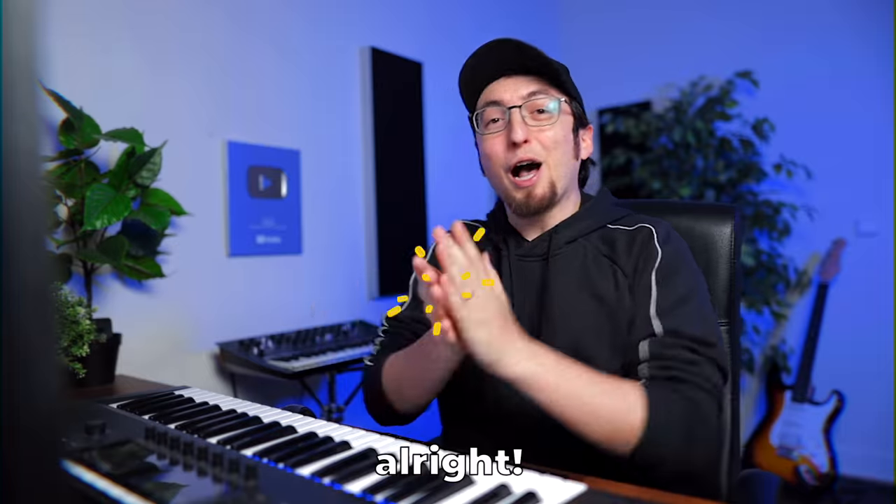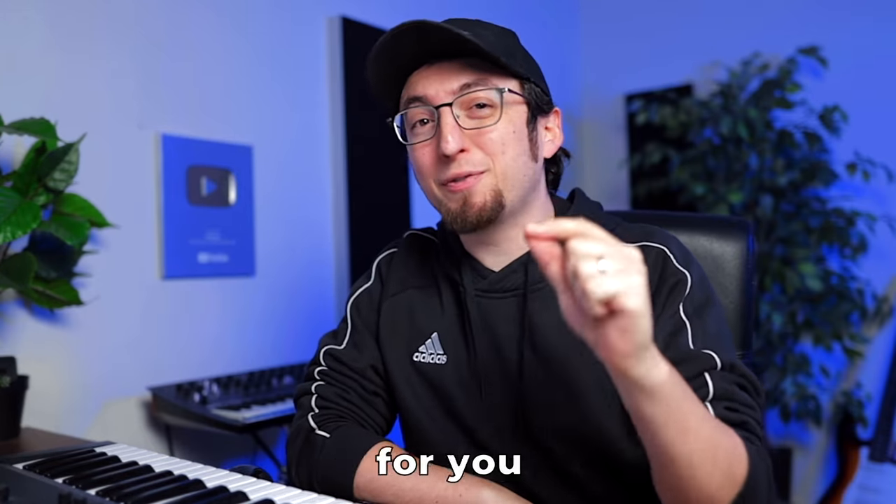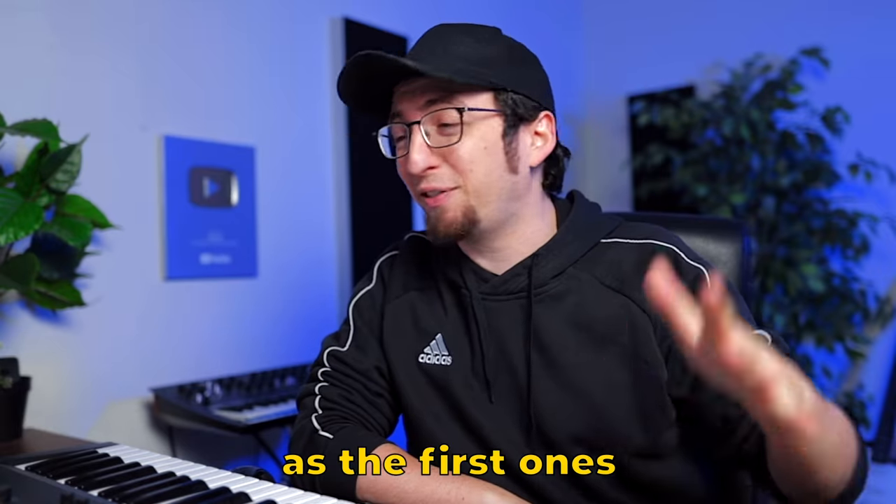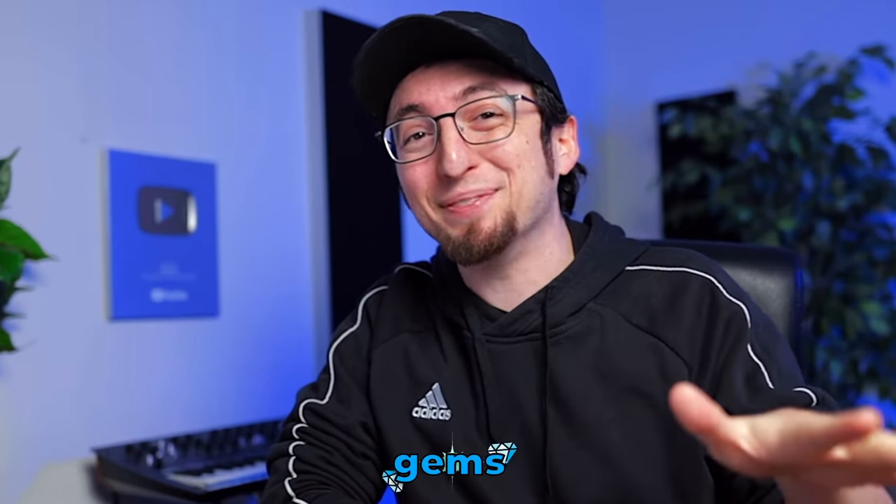This video is sponsored by Skillshare. I got some really good plugins for you guys today, so make sure to watch the video all the way through. The last plugins are just as good as the first ones, and I don't want you to miss out on any gems.